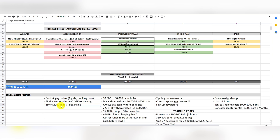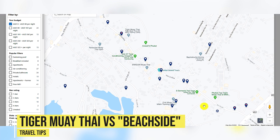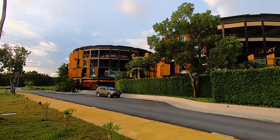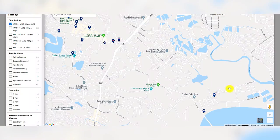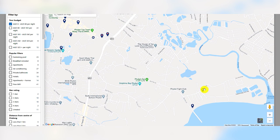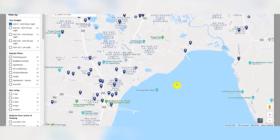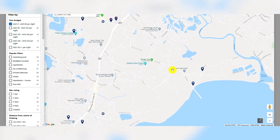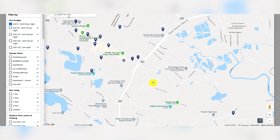One important note: Tiger Muay Thai Beachside is not on Fitness Street. It's actually located down on Chalong Bay. HiveTel, where we stayed for a week, is right across the road from Tiger Muay Thai Beachside — really, really nice. But I need to assure you this is not a beach — it's Chalong Bay and you cannot swim there. Tiger Muay Thai Beachside is about a 10 to 15 minute scooter ride from Fitness Street.